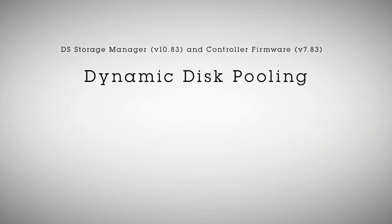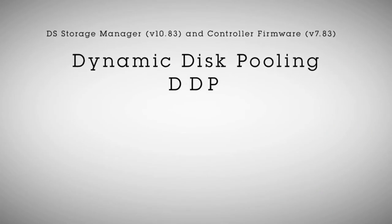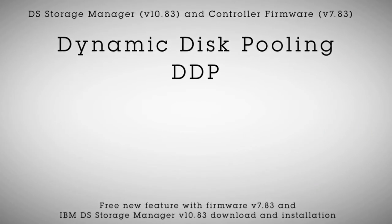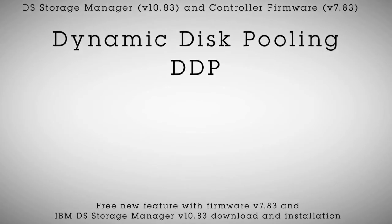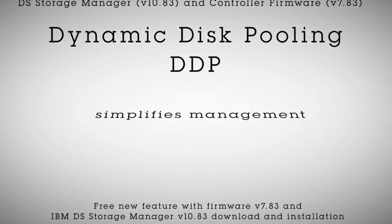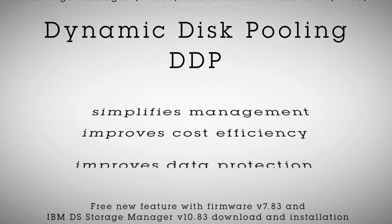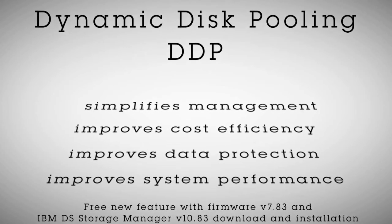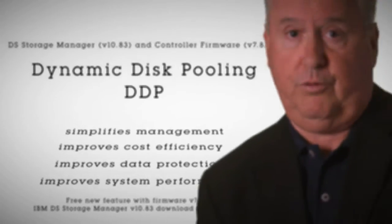The firmware delivers dynamic disk pooling, or DDP. It's an innovation that eliminates the need for traditional RAID configuration. It simplifies management, improves cost efficiency, improves data protection, and improves system performance when something goes wrong. Simply put, it reduces the complexity and worry in your storage environment.